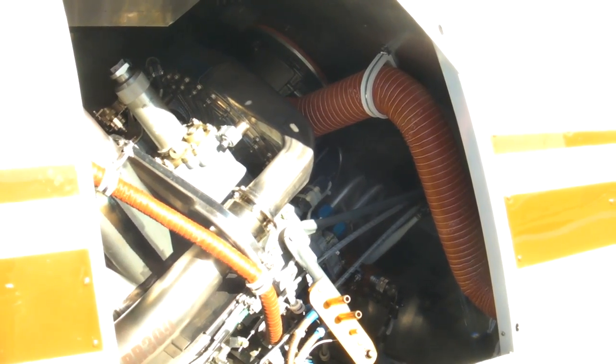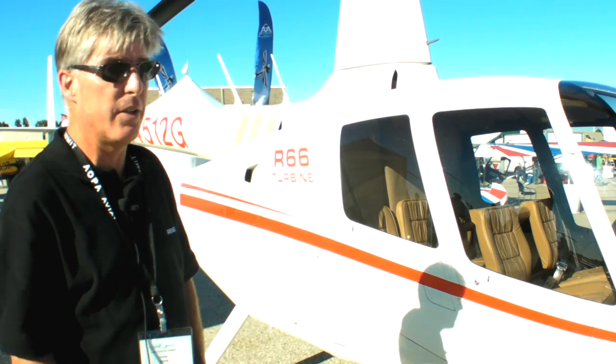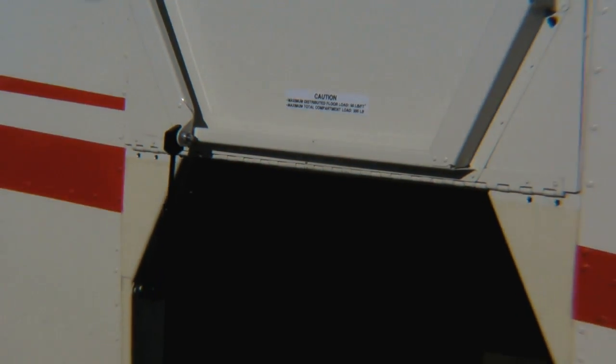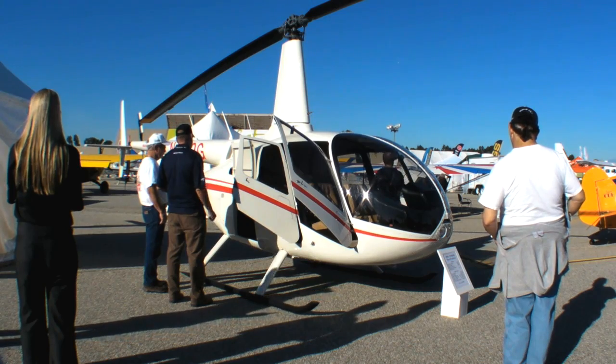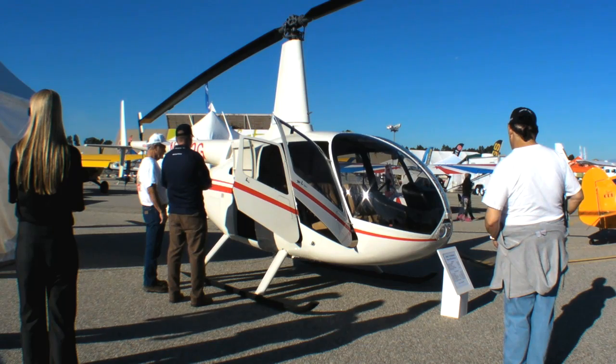It can carry more — obviously it has five people. You can still put items under the seat like you can in the R44, but we now have a baggage compartment that can carry up to 300 pounds, making it a very versatile aircraft for the commercial market and for carrying luggage and doing whatever business you have to do.